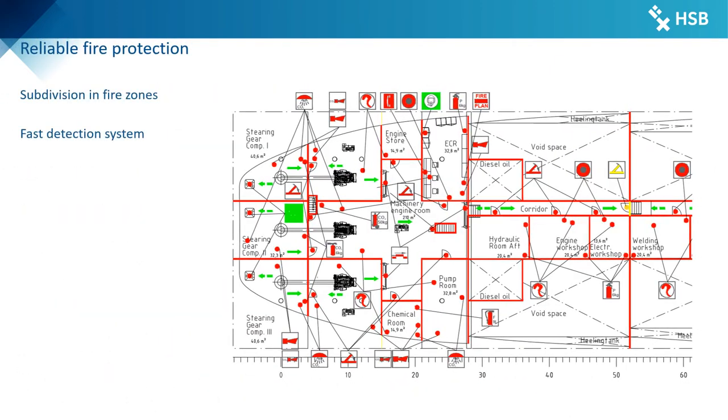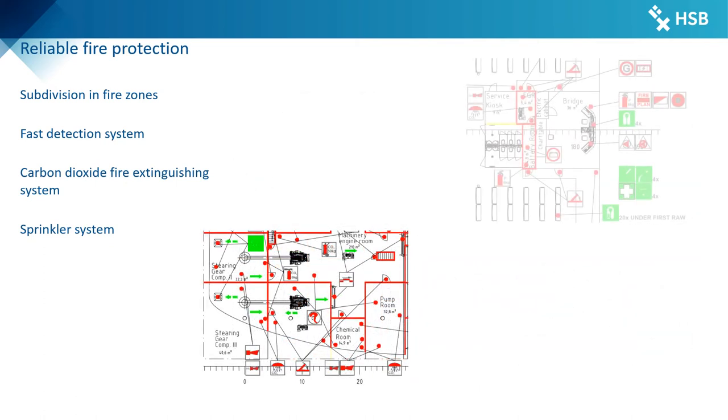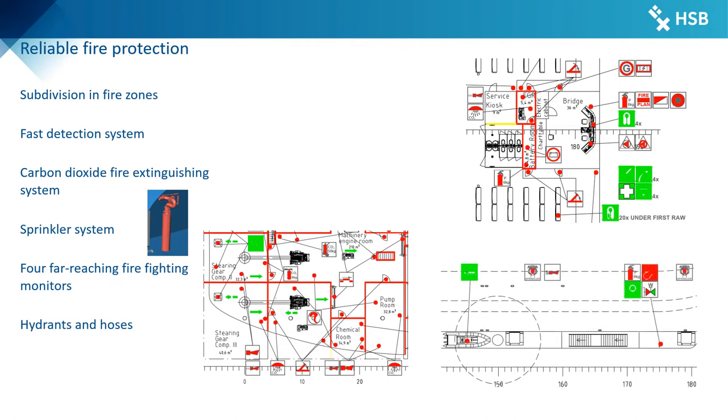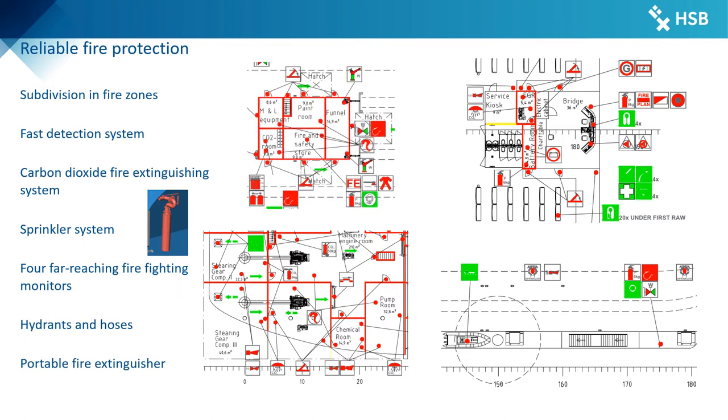To minimize the risk of fire, a safe and reliable fire protection concept is applied. The spread of fire is prevented by subdivision of the hull into five main vertical fire zones. Active firefighting systems consist of a fire detection system combined with a sprinkler system and a carbon dioxide fire extinguishing system in the engine room. Four firefighting monitors are located on the passenger deck and poop deck to protect the cargo deck in areas where the sprinkler system doesn't reach. Additionally, a large number of hydrants, hoses, and portable fire extinguishers are positioned in suitable locations across the vessel.